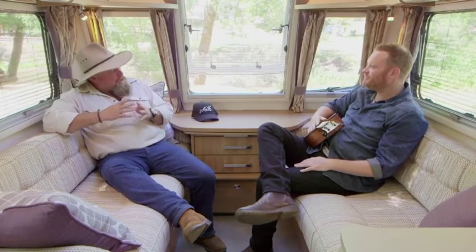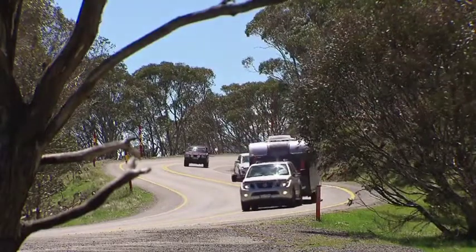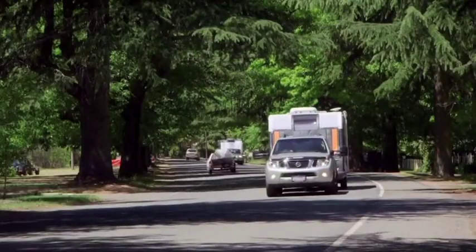Self-confessed, you haven't done a lot of towing. Yesterday's roads were probably some of the most challenging tow roads in Australia. How did you feel — nervous or safe? A few people in the camp gave me a bit of a rev up, saying watch out for this and that. But we had a great day towing. The caravan just towed beautifully.